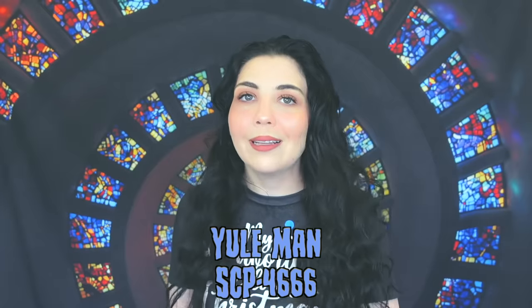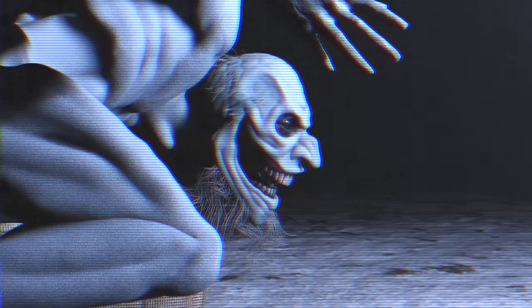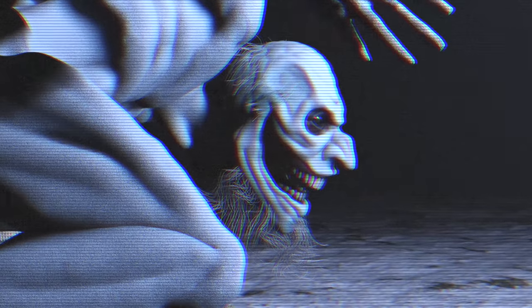Now let's get into this video talking about the Yule Man. This is an SCP creature — the actual code is SCP-4666. This creature is said to be an exceptionally long-lived humanoid entity of unknown origin. He's a very tall elderly male of European descent with an extremely emaciated appearance — reports say he's about seven and a half feet tall. He always appears completely naked even when observed outside in freezing cold weather, so you'd look out your window and see a super tall skinny man in the snow in the middle of a snowstorm and he's just fine.